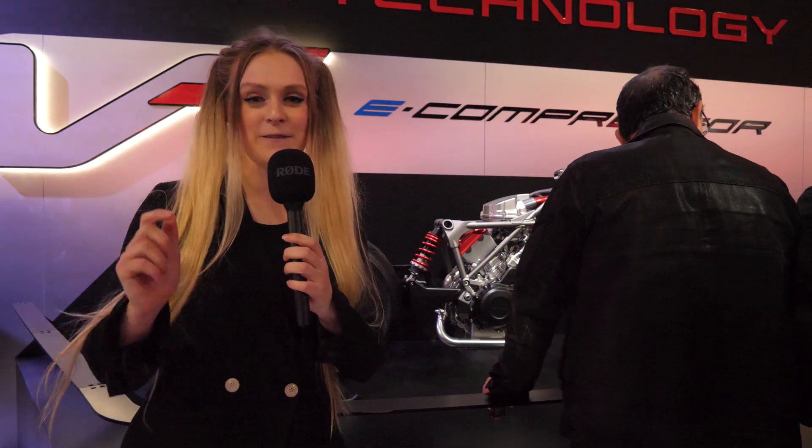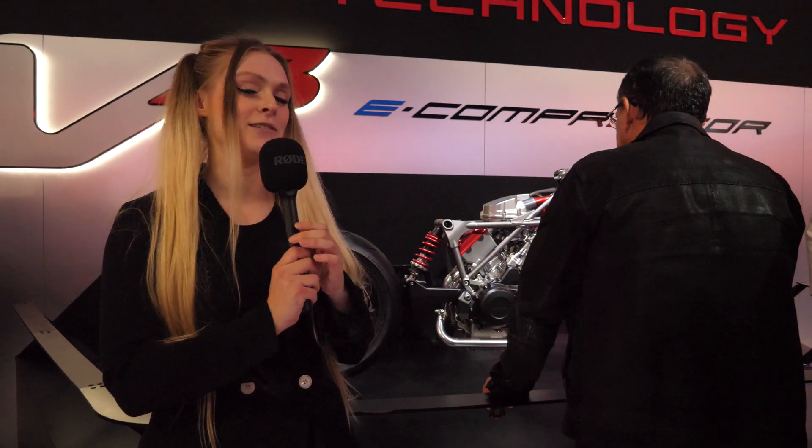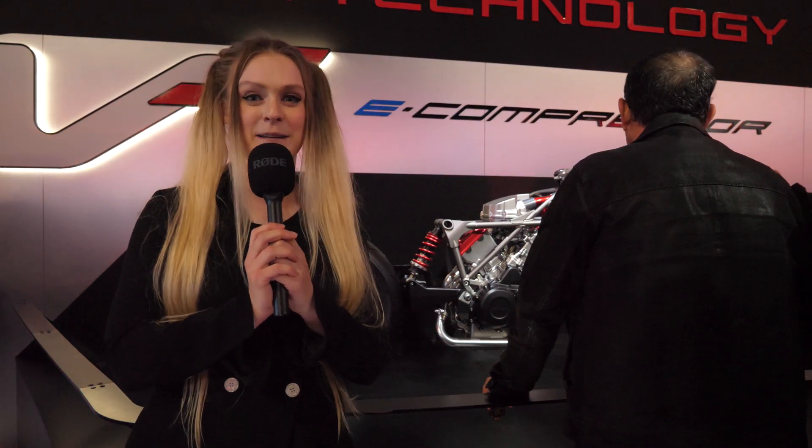Let me know what you guys think in the comments below. Are you a fan of electrics, hybrids, or are you going to maintain your love for the combustion engine? I'd love to hear your opinion down below. In the meantime, my name is Saffy Sprocket. Ride safe, stay crazy and I'll see you next week. Bye.